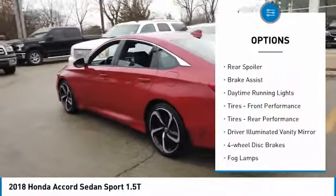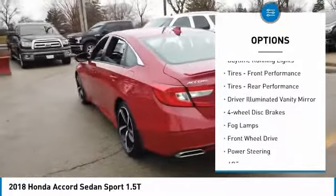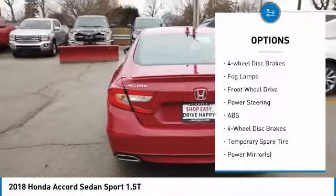Turbocharged. Aluminum wheels. Rear spoiler. Brake assist. Daytime running lights. Tires — front performance.